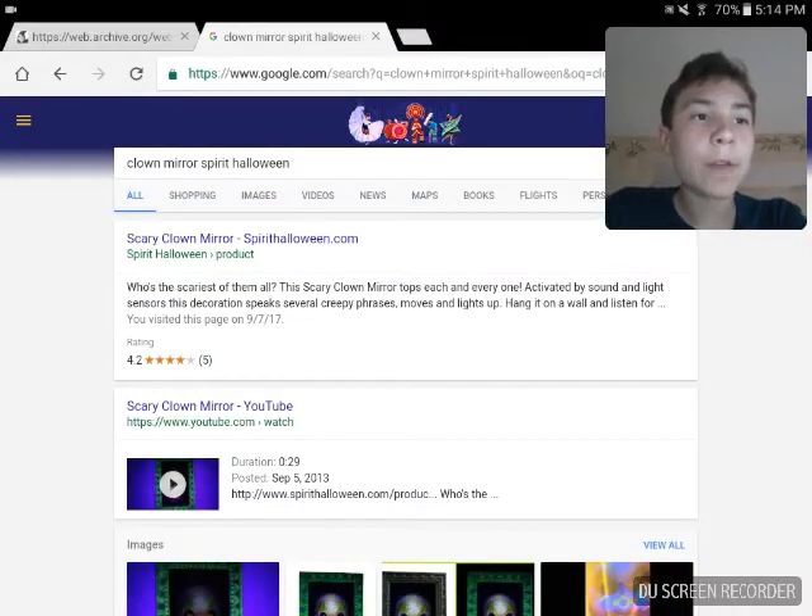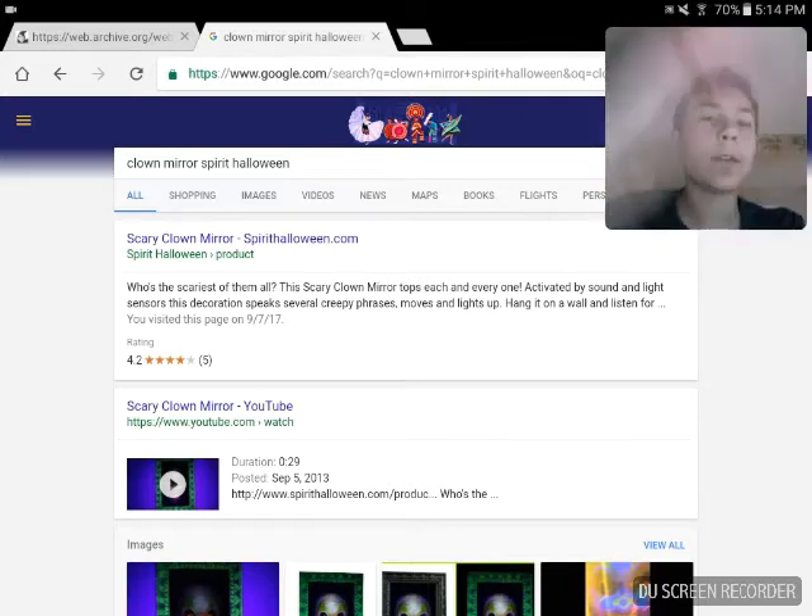Hello everyone, it's me Aaron here. Today I am looking up a Spirit Halloween animatronic from 2013 — the clown mirror, also known as the blacklight clown mirror. This one was requested by GenoSans2005, so let's begin.